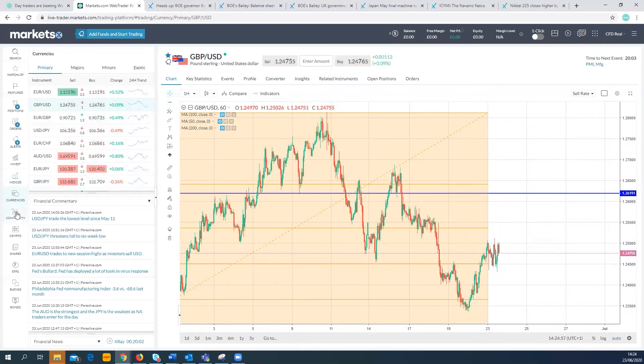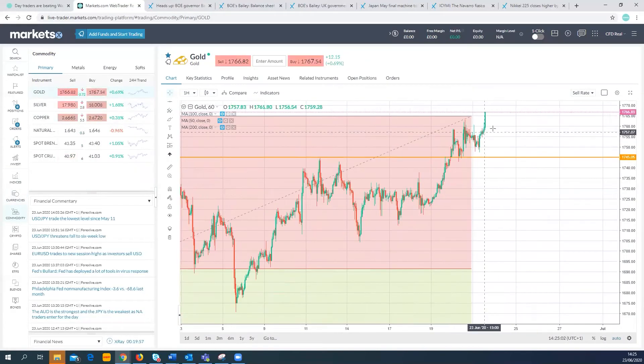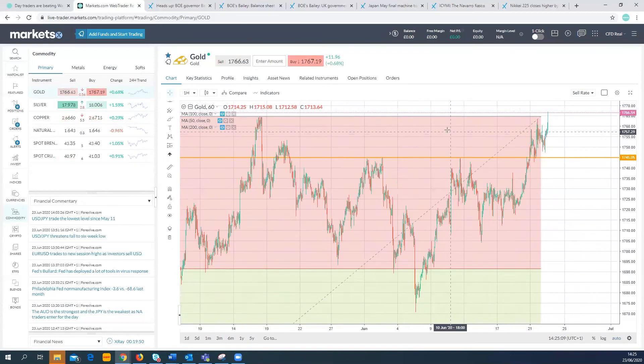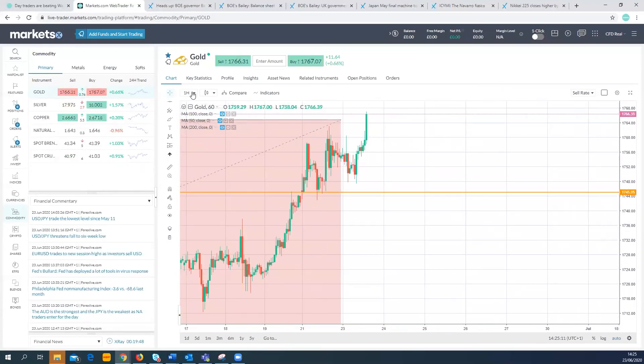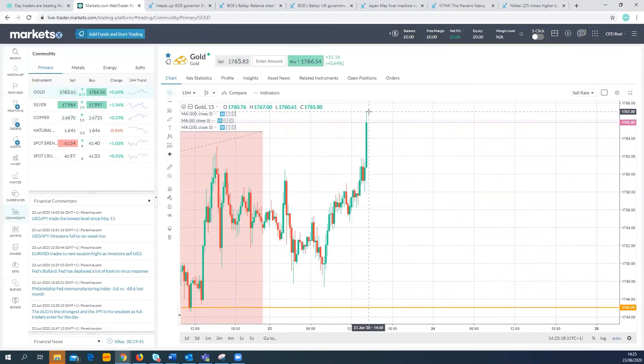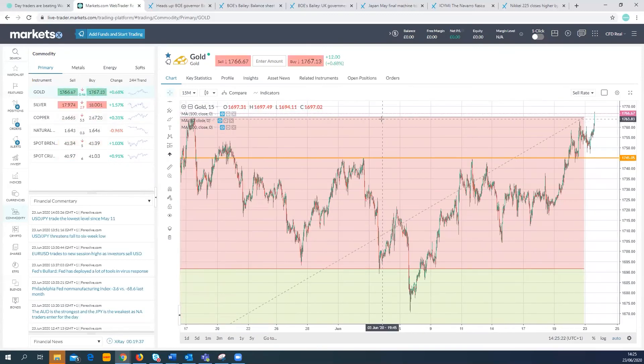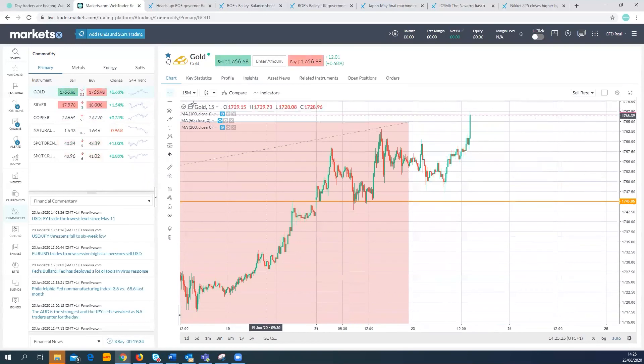Elsewhere in commodities, gold is pushing on up — a big move up to 1766. I think we've actually got a new high on gold now, pushing out of there and touching new highs. We'll keep an eye on that level. That's it for the moment — we'll have more for you later on. Thanks for watching.